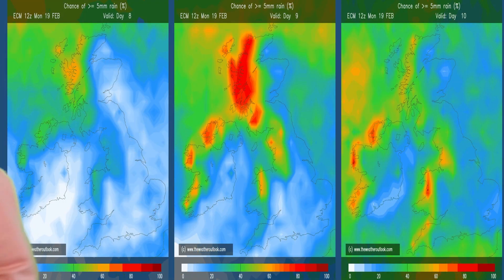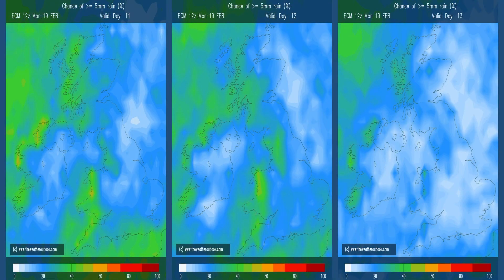Rainfall through week 2 — these are the ECM probability charts showing the chance of 5 millimetres or more on the first three days. Wettest in the west and northwest, drier in the east and southeast. So once more, just supporting the idea that the weather is going to be coming in from the Atlantic. Moving forward to the following three days, broadly speaking the patterns are similar, but perhaps the chance of significant amounts of rain does begin to reduce at this range.